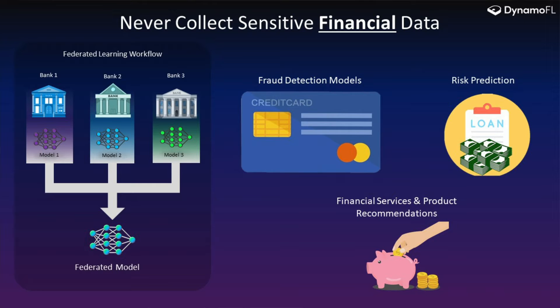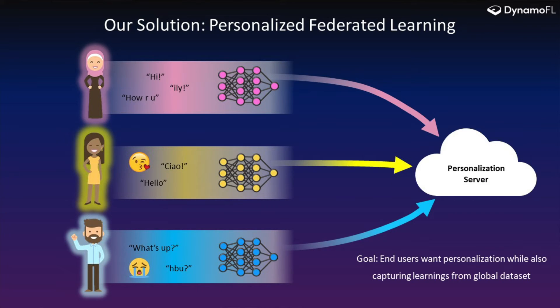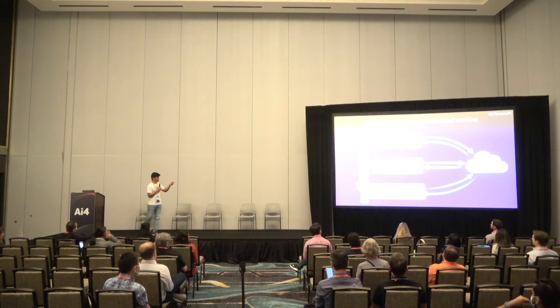Now we'll dig deep into how personalized federated learning works. As you can see here, different users have different typing patterns. In this case, we are going to train a next-word prediction model. What happens is we want to ensure that end users get personalization, but at the same time they need to capture learnings from other users, because the dataset for a particular user alone is limited. The goal is to ensure you learn from other users while at the same time the models are personalized for you. We make use of an optimization technique based on the lottery ticket hypothesis, and we show how you can personalize models while still learning patterns from other users.